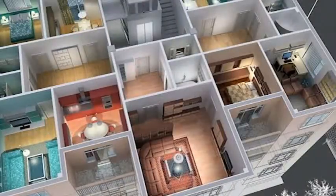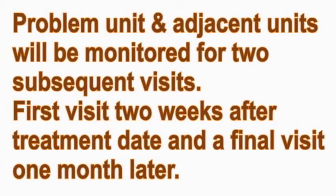Maintaining these monitors before, during, and after the heat process will help us assure that the bed bug issue is contained to the problem unit and eliminated. This problem unit and adjacent units will continue to be monitored throughout the treatment date and for two subsequent visits.